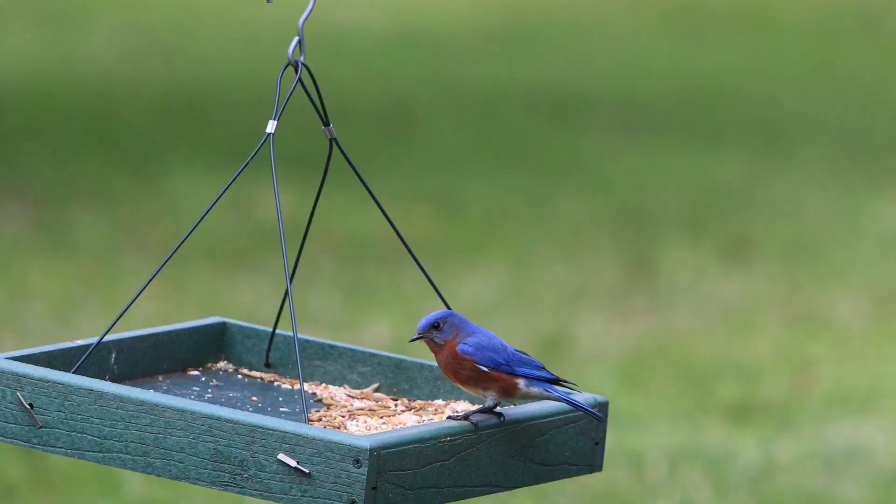In winter, bluebirds will often stop at bird feeders. They prefer a tray feeder, as they don't normally like small perches such as those on tube feeders. They appreciate mealworms, raisins, and dried cherries.